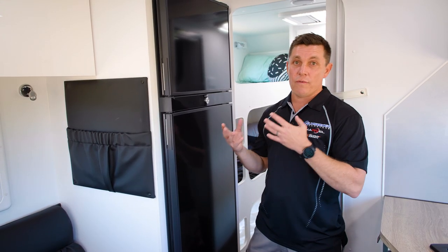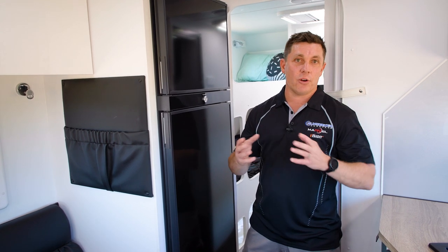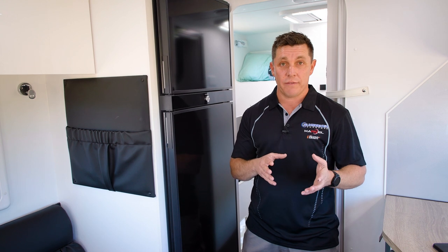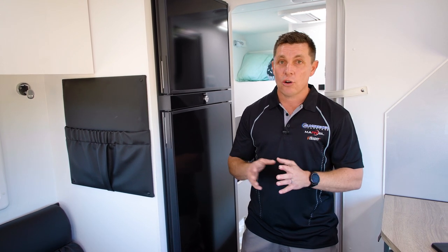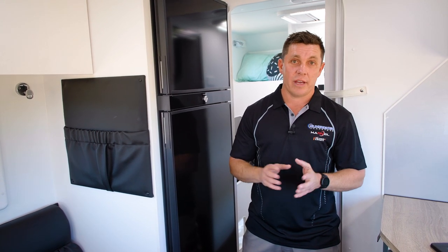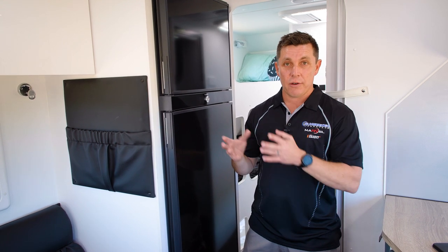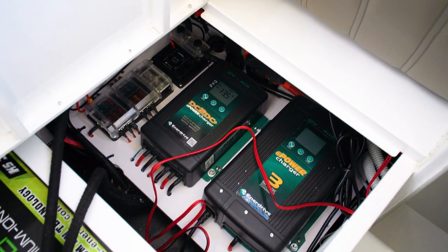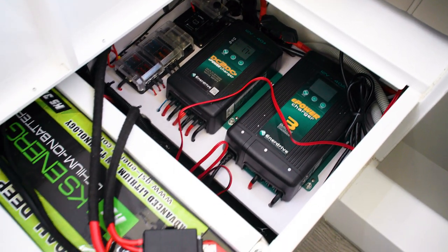For starters, we've got the 12-volt compressor, which is very popular. It does have a higher ambient range and it is a bit more efficient than the three-way fridge. They cool down a lot quicker, there is no doubt about it. However, if you're going to be using this, you do need to make sure that you've got an adequate management system to run it, and you are partially going to be weather-reliant.